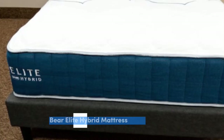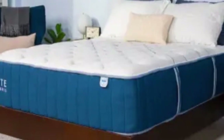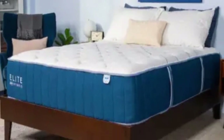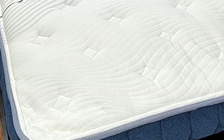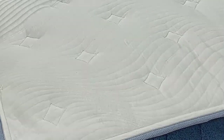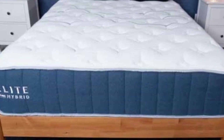Number 3. Couples who value both motion isolation and responsiveness for sex can have difficulty finding a mattress that meets both criteria. The Bear Elite Hybrid is a quintessential foam hybrid that absorbs most movement and noise, while coils create a bouncy feel that's easy to move across.